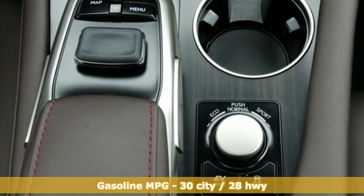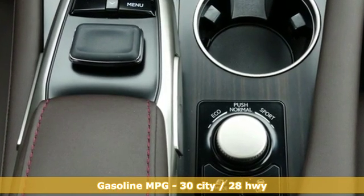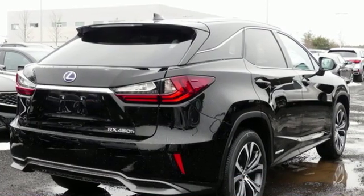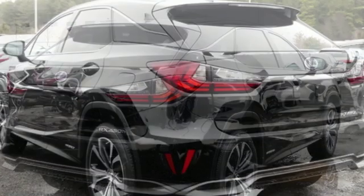V6 engine. Gas pressurized shocks. Integrated navigation system with voice activation. Power heated mirrors. Front heated and ventilated bucket seats.